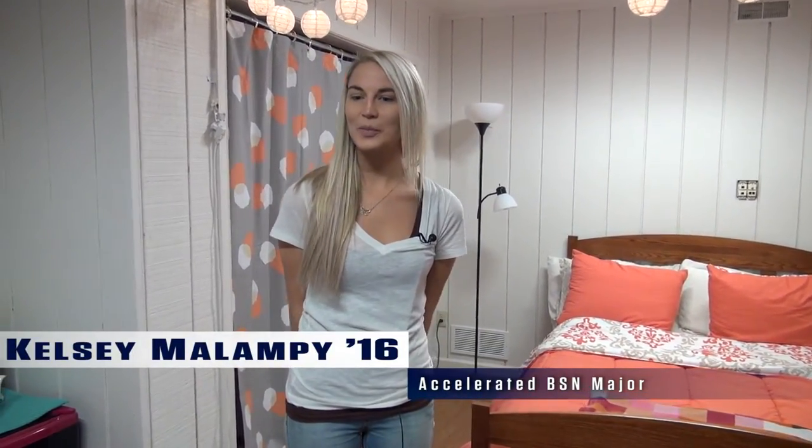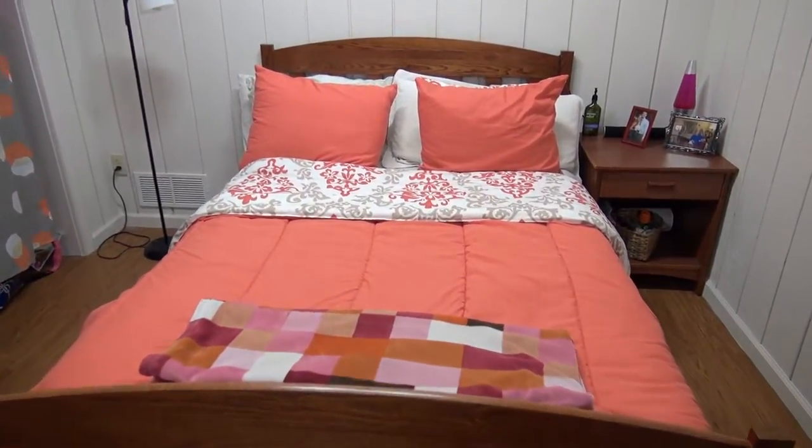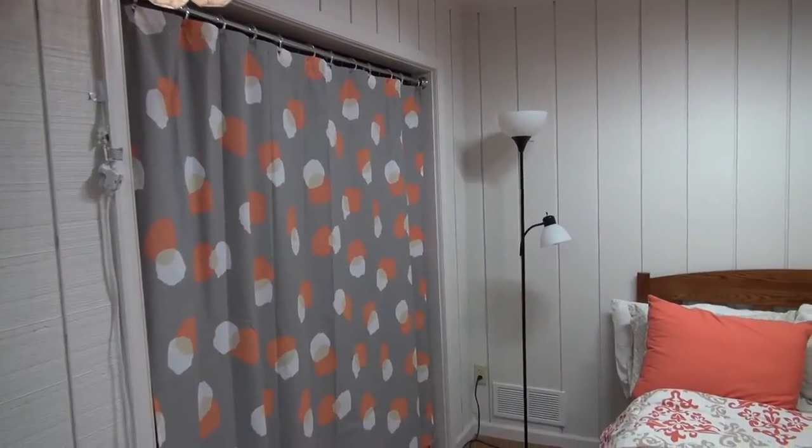Hi, my name is Kelsey. I'm an accelerated nursing student at DeSales. I'm going to show you the bedrooms. Each bedroom has a full-size bed with storage underneath with a nightstand, a desk, and a full-size closet.